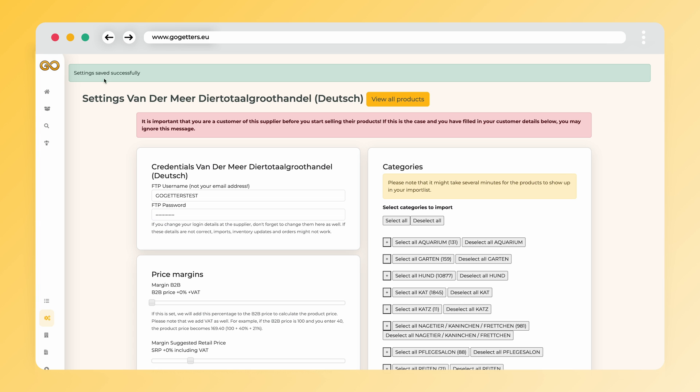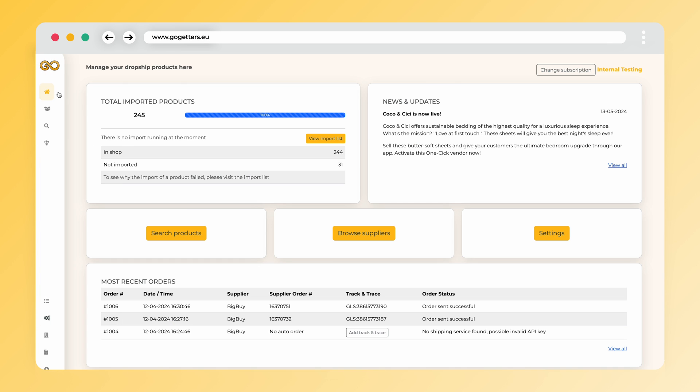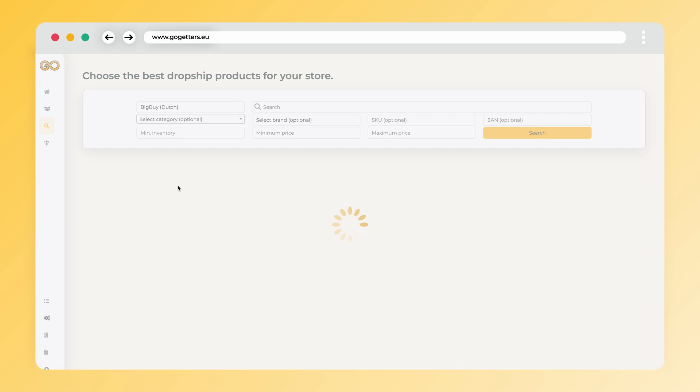Keep in mind that if these credentials change in the future, you'll also need to change them in the Go-Getters app. We have just set up the connection with Vandermeer. Now it's time to import the first products into your online store.